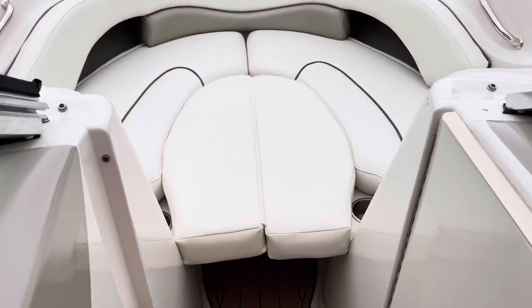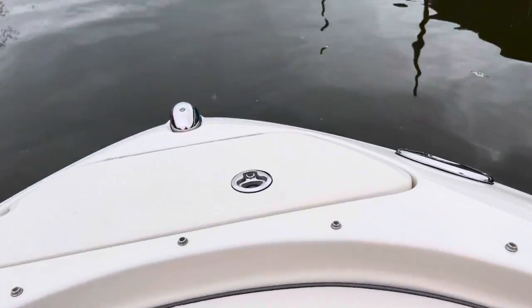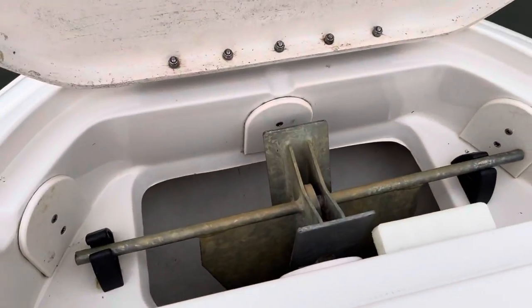There's more storage up here — you've got storage all up underneath these. And then up here, you do have an anchor as well.